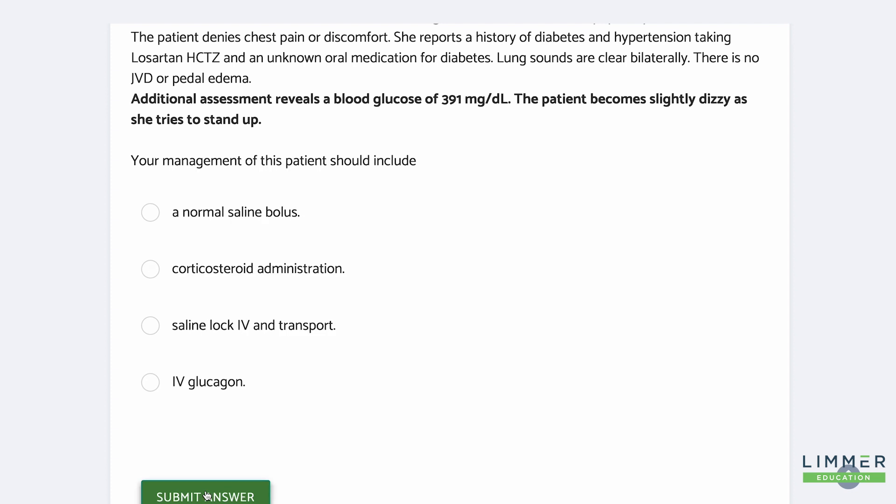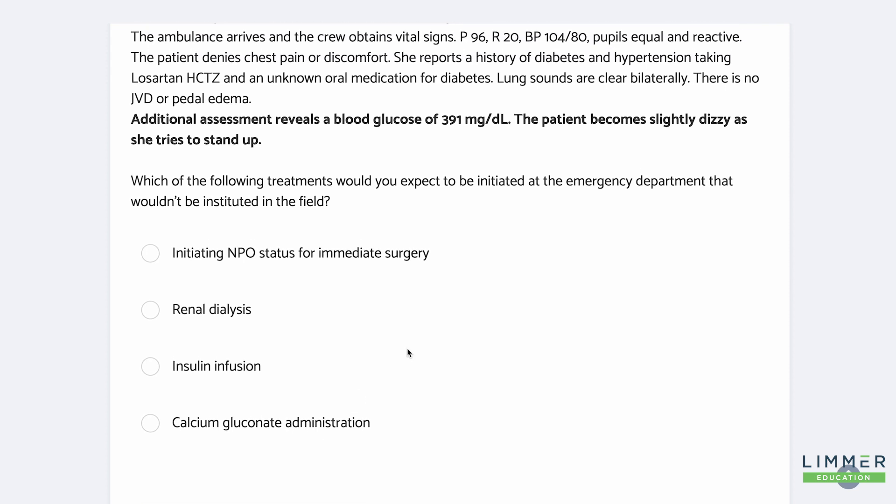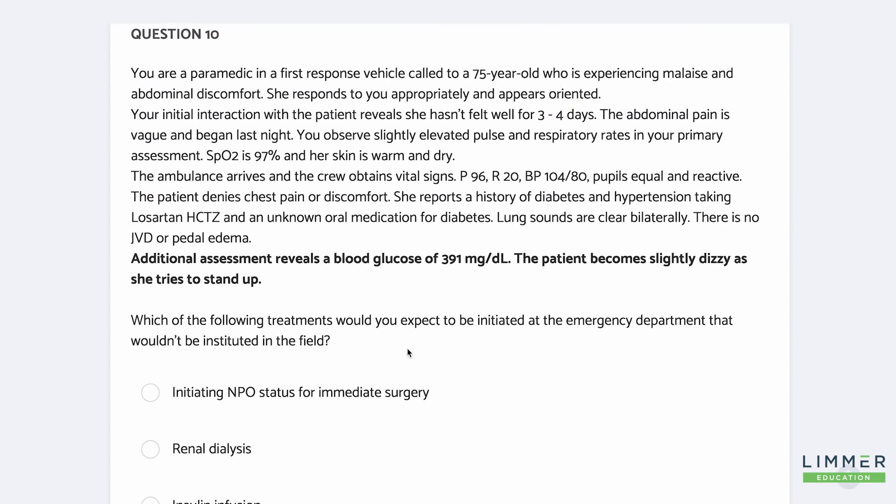Your management of this patient: saline bolus, corticosteroids, LOC, or glucagon. If glucose is high enough, what do we want? We've already known she has clear lung sounds, no pedal edema, no JVD. I think she needs a little bit of fluid — that's some of our management. So you see how we've built here — we did a 10-question scenario.